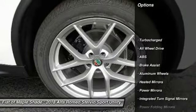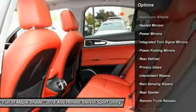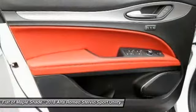Traction control, remote engine start, power liftgate, power passenger seat, steering wheel audio controls, keyless entry, all-wheel drive, stability control, backup camera, anti-lock braking system.